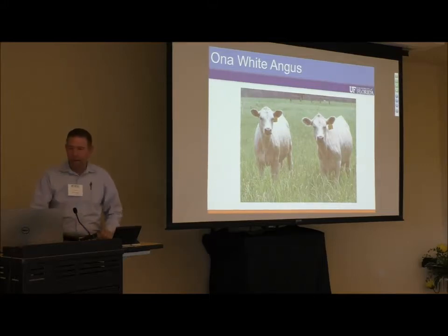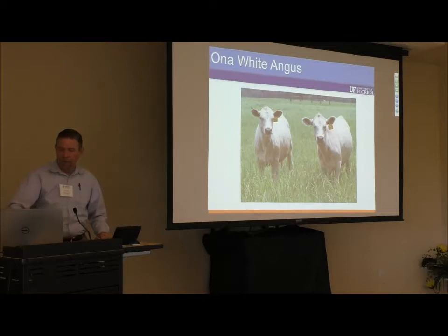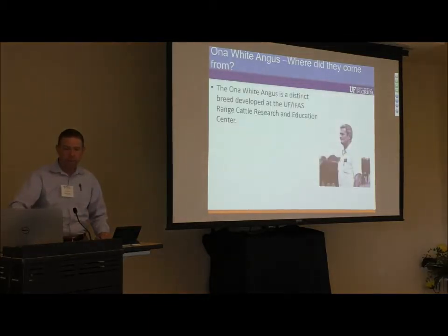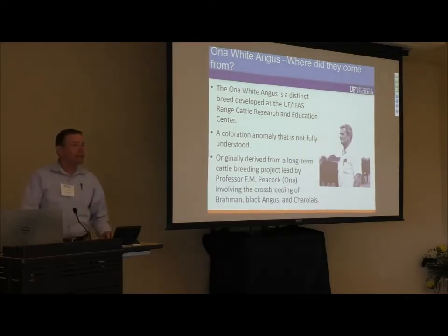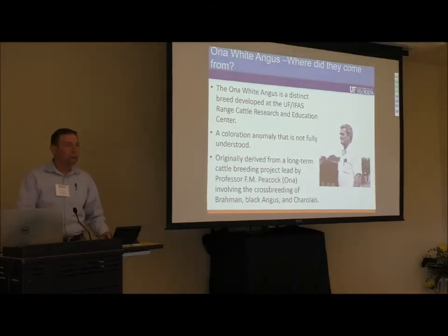So with that, I'm going to go ahead and get started. Again, thank you for your participation in today's field day. To start off, just what is the Ona White Angus? Some of my friends and colleagues have described them as crossbred cattle, and indeed they have been derived from a crossbreeding project, not unlike many other breeds. The white coloration is an anomaly that is not fully understood, and we're trying to understand that more as we go along.